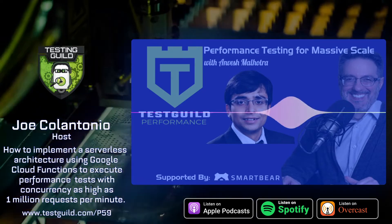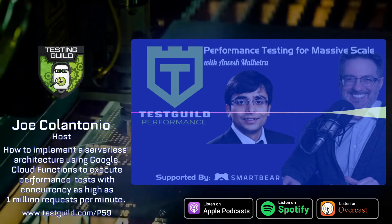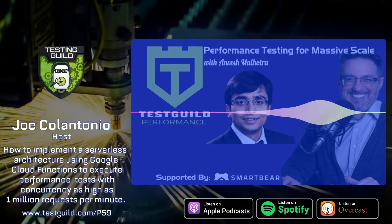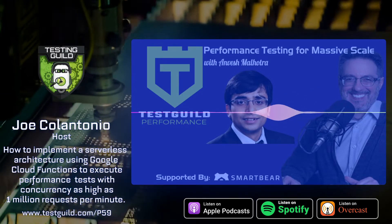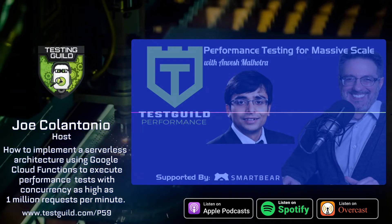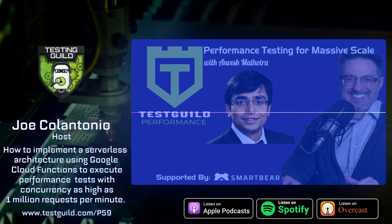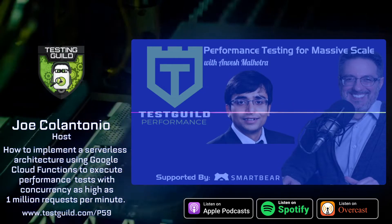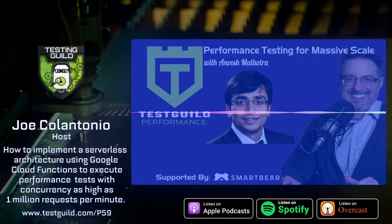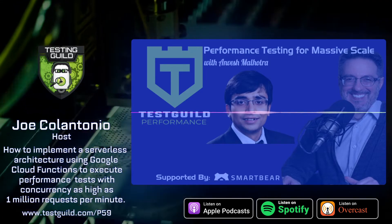For links to everything we covered in this episode, head over to testguild.com/P59. While you're there, make sure to click on the Try Them Both Today link under the Exclusive Sponsors section to learn about SmartBear's awesome performance testing tool solutions like LoadNinja and LoadUI Pro. That's it for this episode of the Test Guild Performance and Site Reliability Podcast. My mission is to help you succeed with creating end-to-end full-stack automation awesomeness, including performance testing. As always, test everything and keep the good. Cheers. Head over to testguild.com for full show notes, amazing blog articles, and online testing conferences. Don't forget to subscribe to the Guild to continue your testing journey.